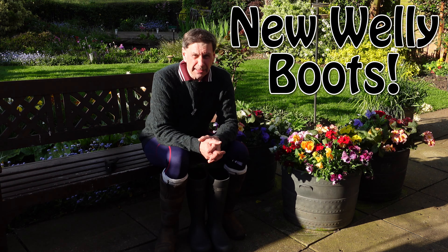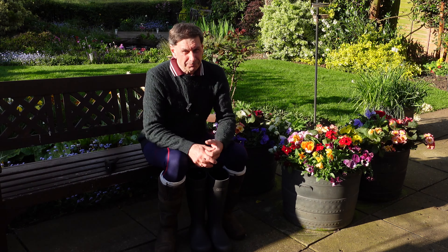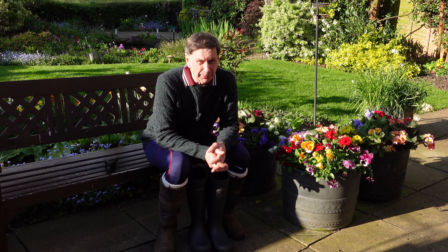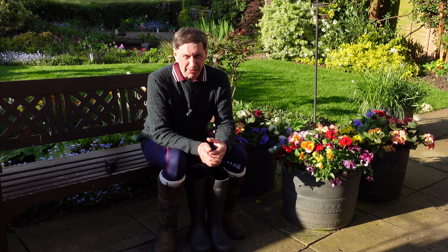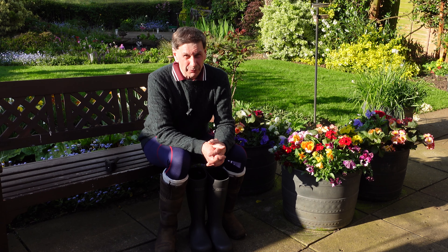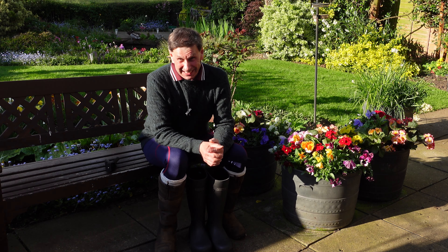Hello and welcome back to another video. Well, it's from the sublime to the ridiculous. The last video I did was those incredible above-the-knee heeled boots, which thank you for all your kind comments. I think we'll be coming back to those, having a bit of an experiment and even taking them out and going on a bit of a trip with them, when I've mastered the art of walking in them without twisting my ankle.